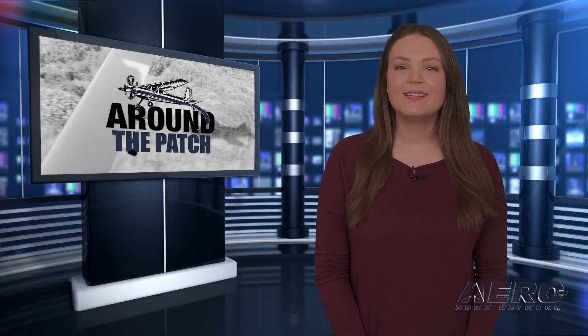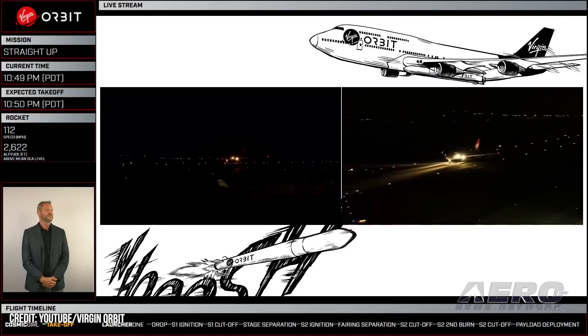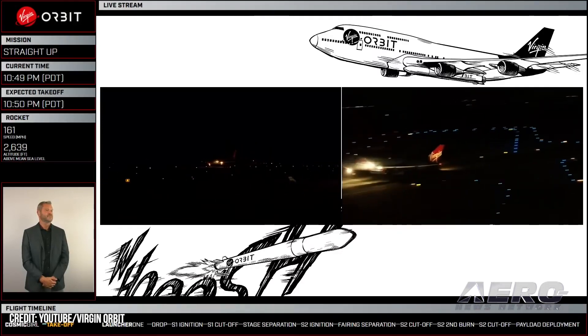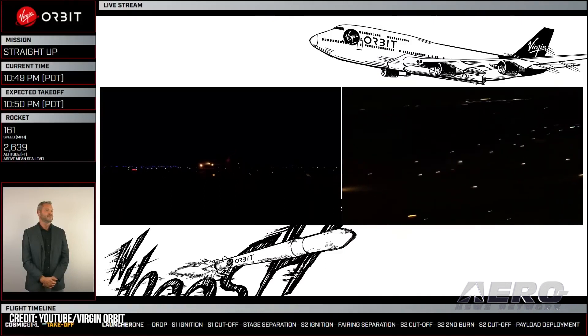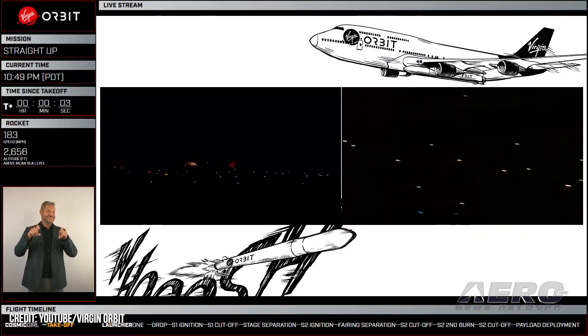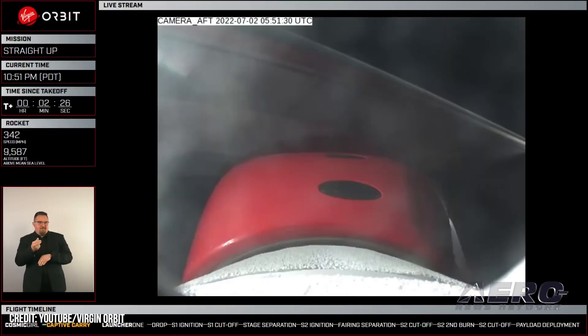Welcome back. Now let's take a trip around the patch for some other interesting stories. Virgin Orbit is reporting a successful outcome for its fourth consecutive satellite launch mission. This launch, named Straight Up, carried seven satellites to low-Earth orbit for the United States Space Force, who procured this launch for the Rocket Systems Launch Program, with payloads provided by the Department of Defense Space Test Program. Virgin Orbit has now delivered a total of 33 satellites to orbit, with 100 percent mission success.